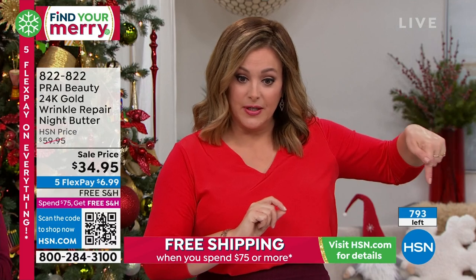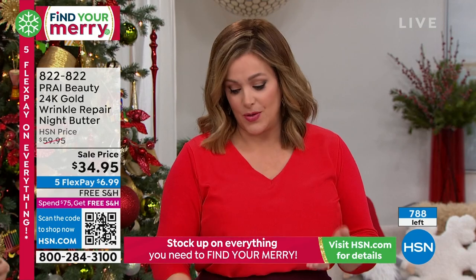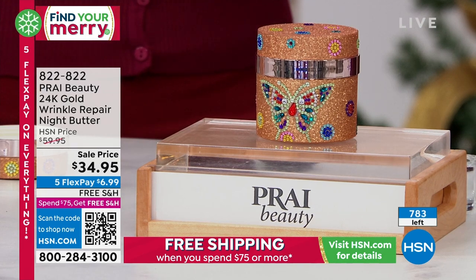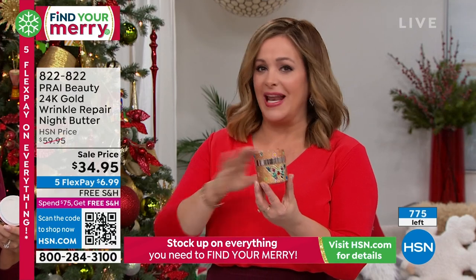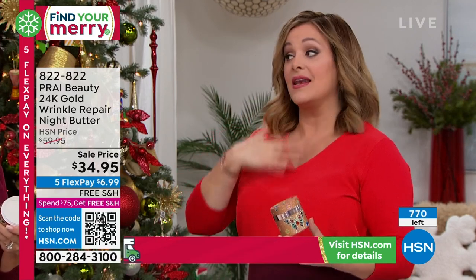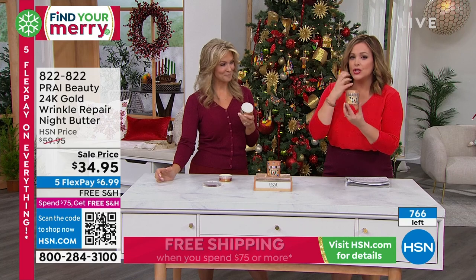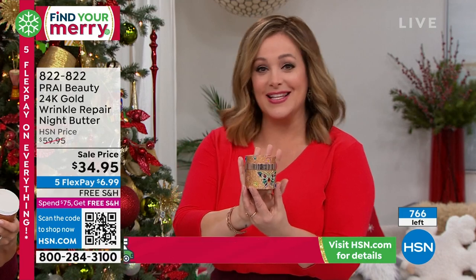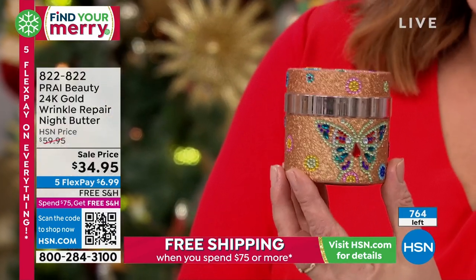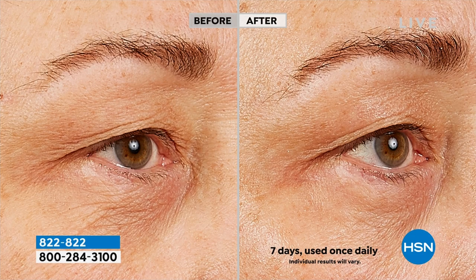Less than 800 remaining. There is no autoship but we're not putting a limit on how many you can buy. Maybe you want to buy a set — you can reuse the jar for makeup brushes, bobby pins, paper clips on your desk. Grab a couple because this is the night treatment. Kathy's neck and décolletage cream is the number one at HSN and around the world, but this is so rich and decadent — and there's real gold in here, so it makes a wonderful stocking stuffer gift.